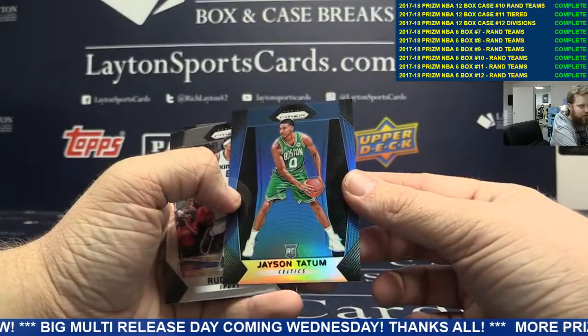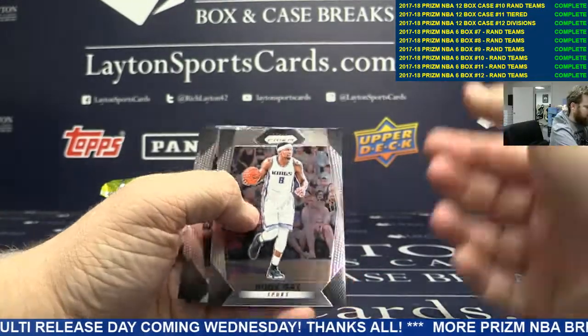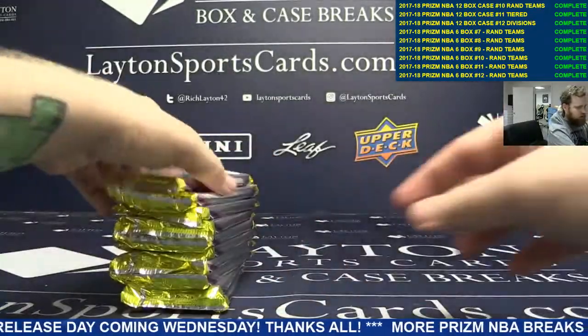To $1.99. Good stuff. Sick Tatum for you. Congrats, man. Moving on, guys.